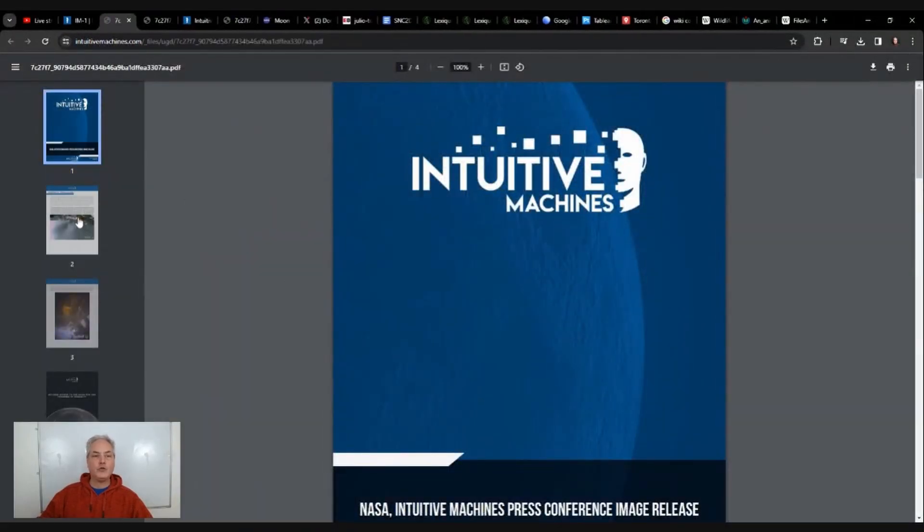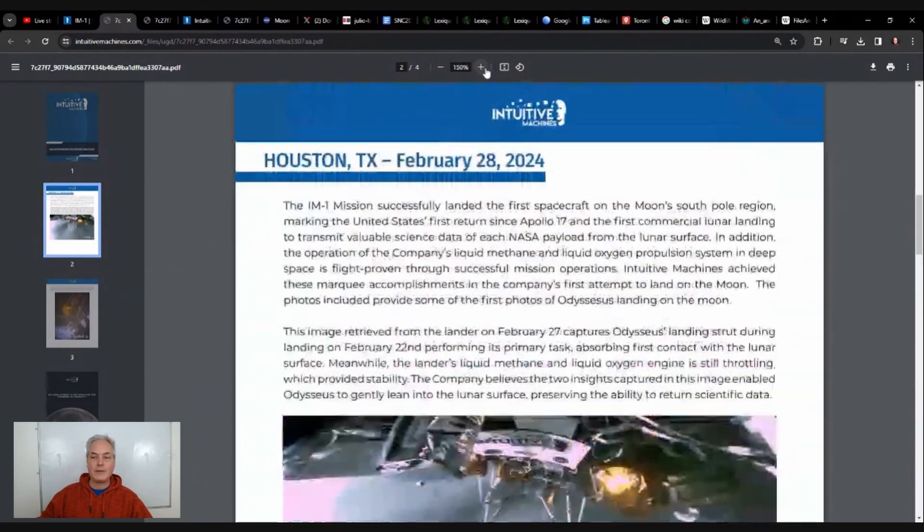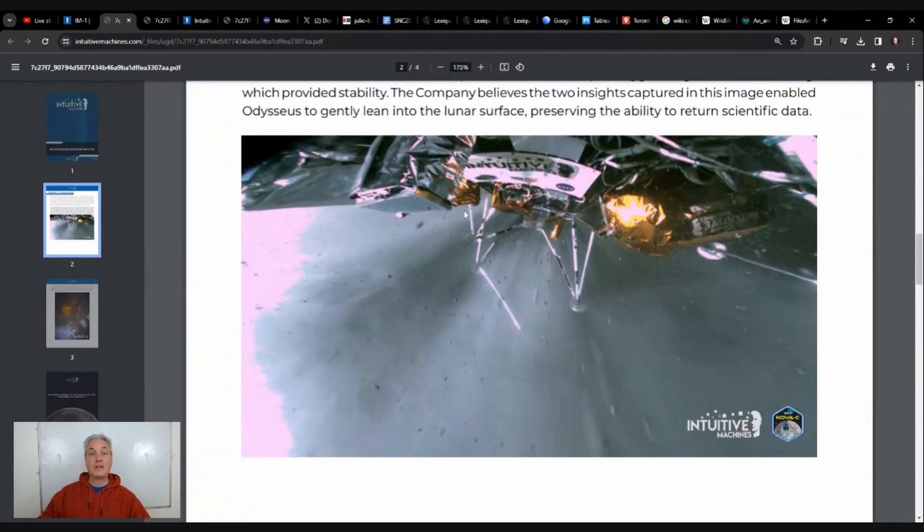On the 28th of February, we got new pictures with respect to what's happening. Part of that information is how it landed. I'm using information from Intuitive Machines, the private company that created and sent this lander. We could see the lander getting close to the ground with little pieces of rocks and dust being blown around. Looking down, you can see that one of the legs is broken, which created an issue with the landing — but the landing was better than expected.